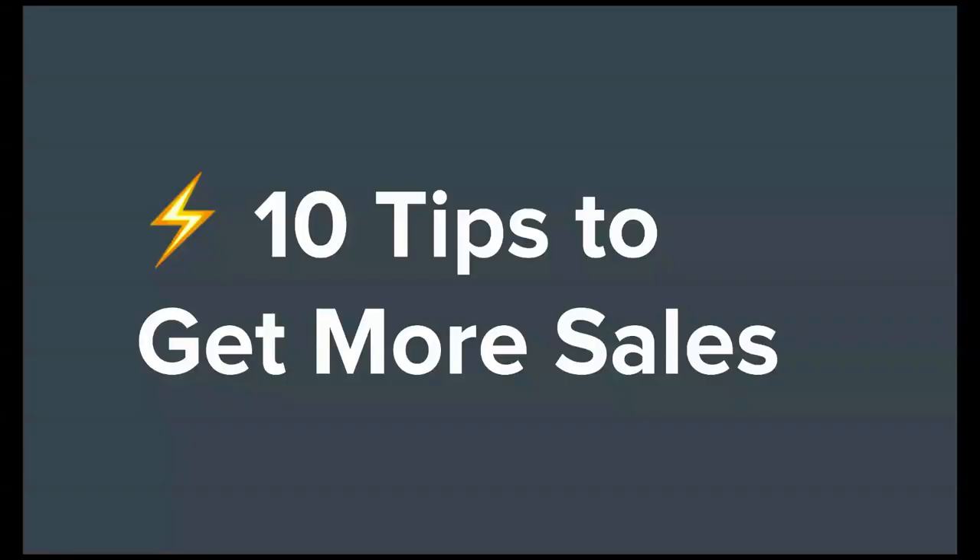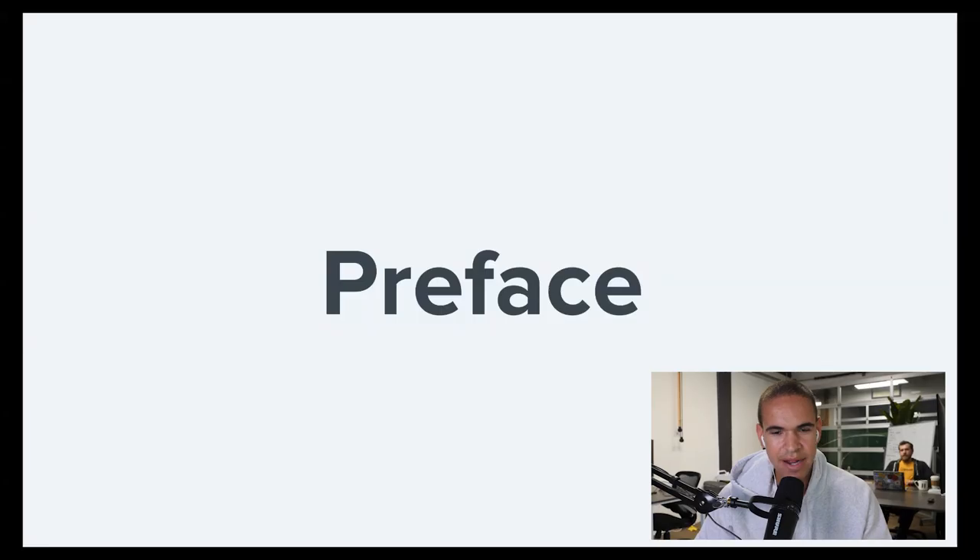I'm going to share my screen because it's going to go in depth with a lot of outlines and some visuals you can follow along. But if you're listening on the podcast, that's fine too — you'll be more than good and can pick it up later.